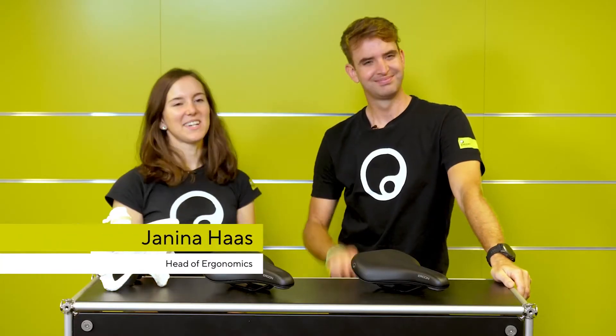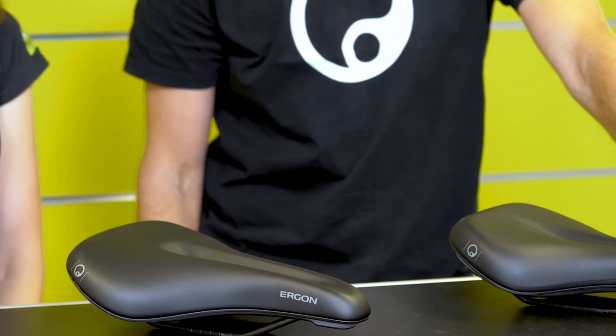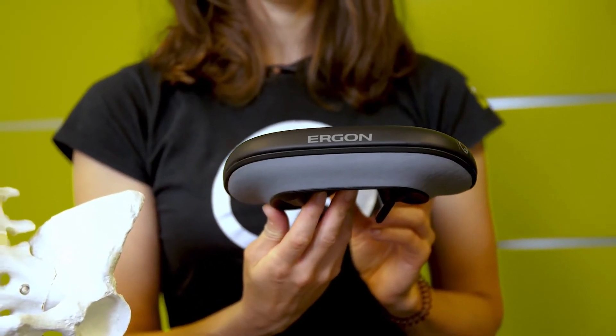Hi everyone, we're Simon and Janina from the ergonomics department of Ergon and we're going to introduce our SC Core Prime Saddle to you today. Our SC Core Prime Saddle is a saddle made for the city and touring rider. It uses our core technology which redefines the saddle construction completely and offers a radically new riding experience to the rider.